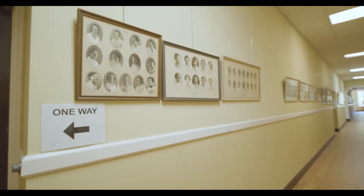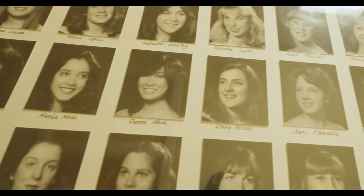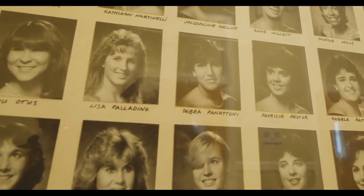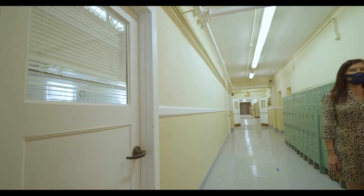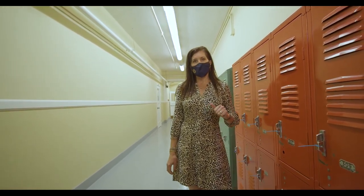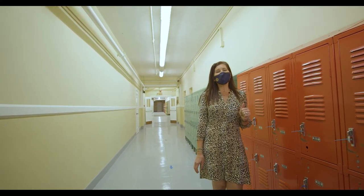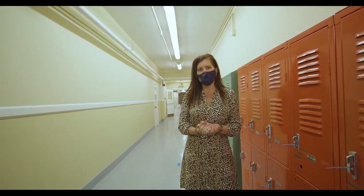When alumni come back to visit, the first thing they want to do is come through the halls to see their graduation photos. In a typical year, each student is assigned a locker for their use to store their books during the day. We're not using them this year due to COVID, but in a typical year they're assigned a locker. Each student has the option to purchase books or rent books. Most students like to have the physical hard copy to reduce the eye strain. There are electronic versions available if that is preferable.